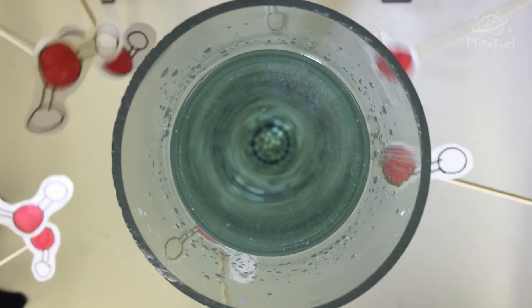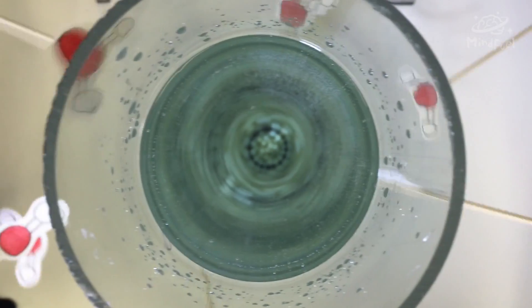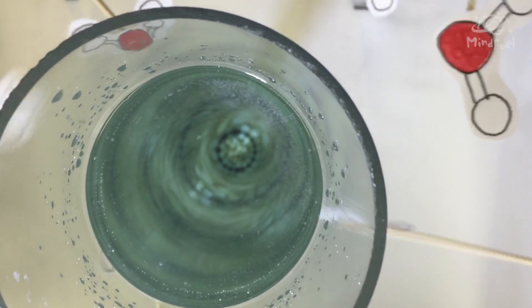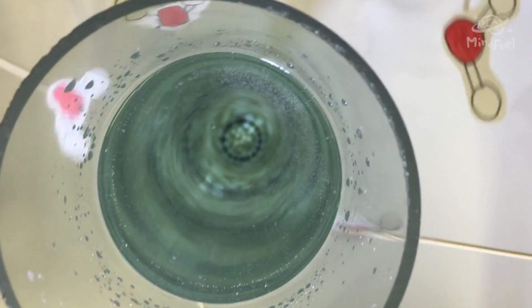When we look at the tube from the top, the depth gives us more water molecules for the light to pass through, and therefore more chances for red, yellow, and orange light to be absorbed, leaving the blue behind.